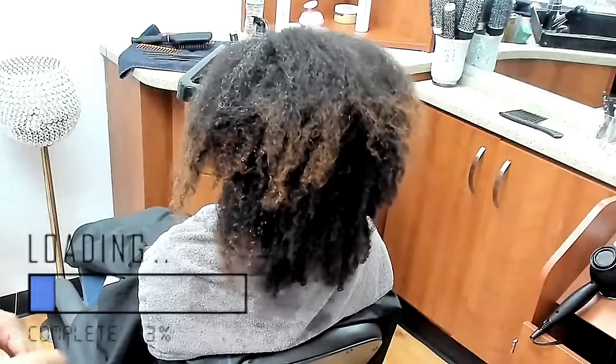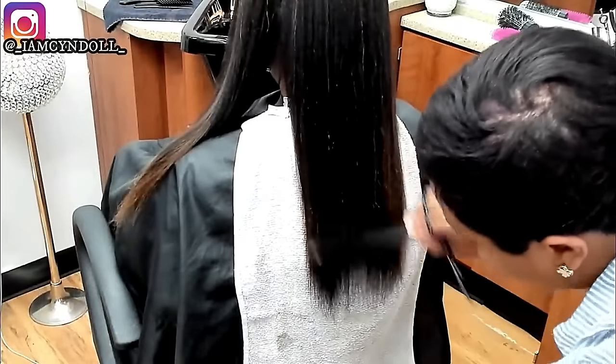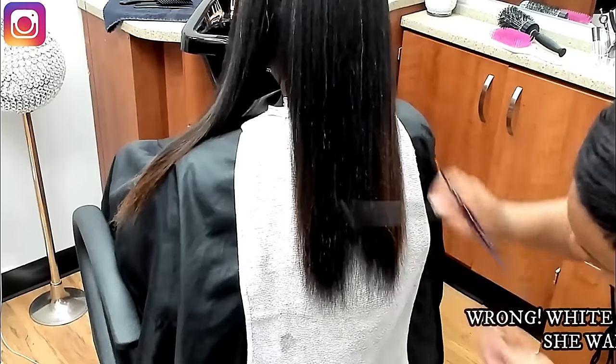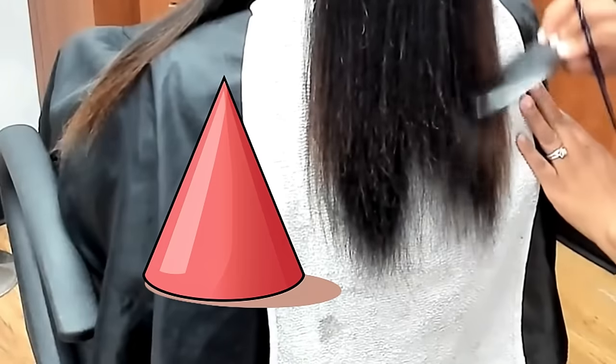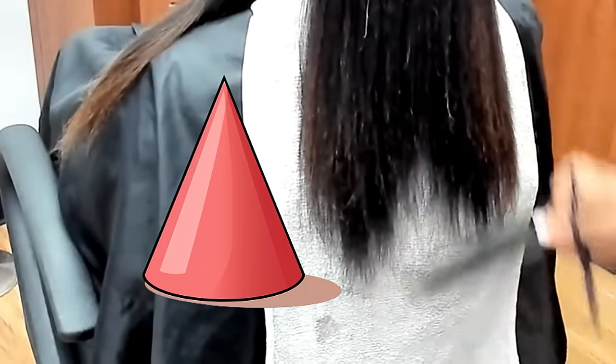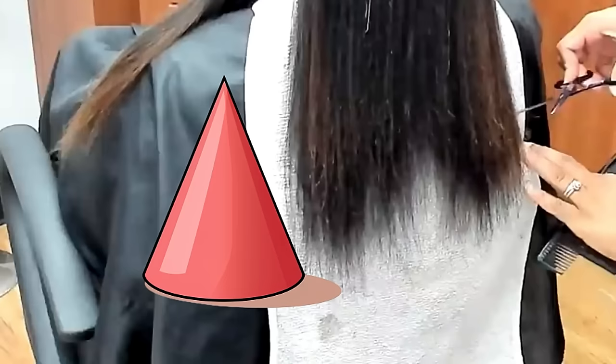Whenever I make videos about why I can't stand wash-and-gos or team natural styles, I get comments like, what would you say to the women with really long natural hair? I would say that most of them need a cone cut. This is a cut I used to do all the time, and I call it a cone cut because of the specific breakage pattern most women who do wash-and-gos, twist outs, and buns have. Let's get into it.